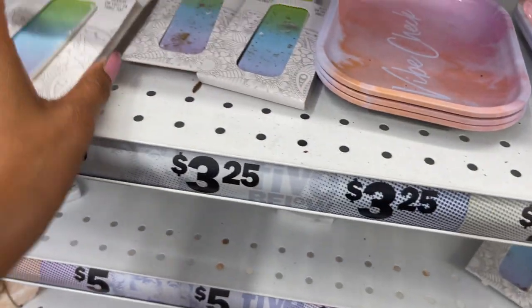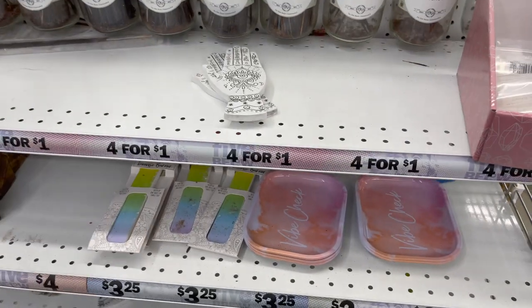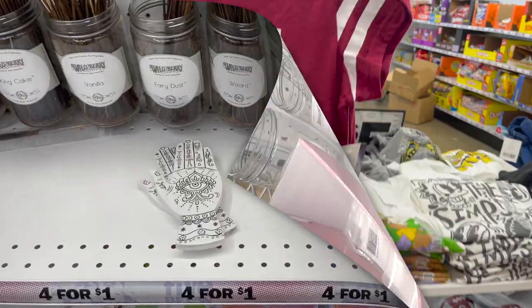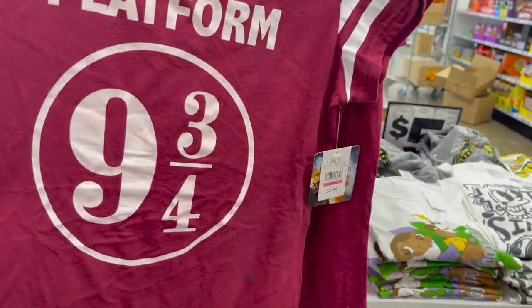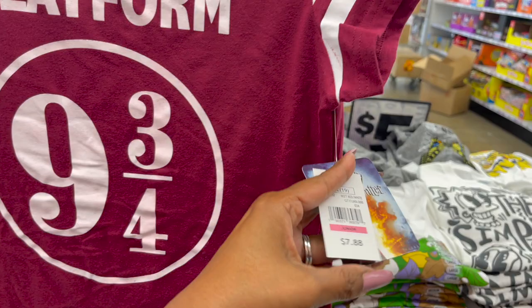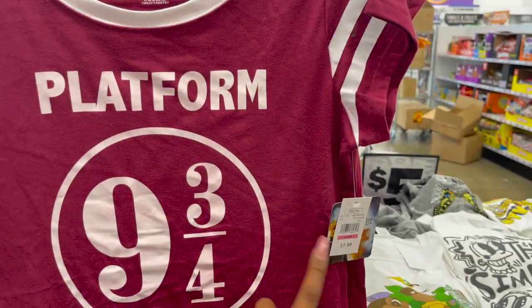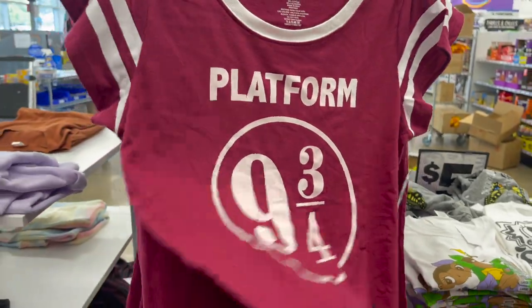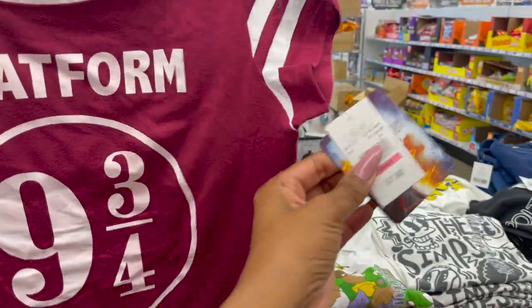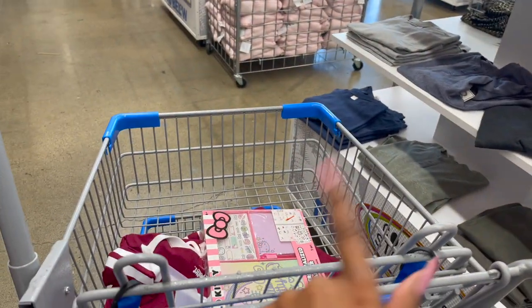They have some incense burners too. Going back — I'm actually going to go ahead and buy this Harry Potter shirt. I love it — it's the platform for the train and it says 9¾. I'm going to ask if it's five dollars because it didn't have a tag on it last time either, and they finally got more in stock. I already added it to my cart.